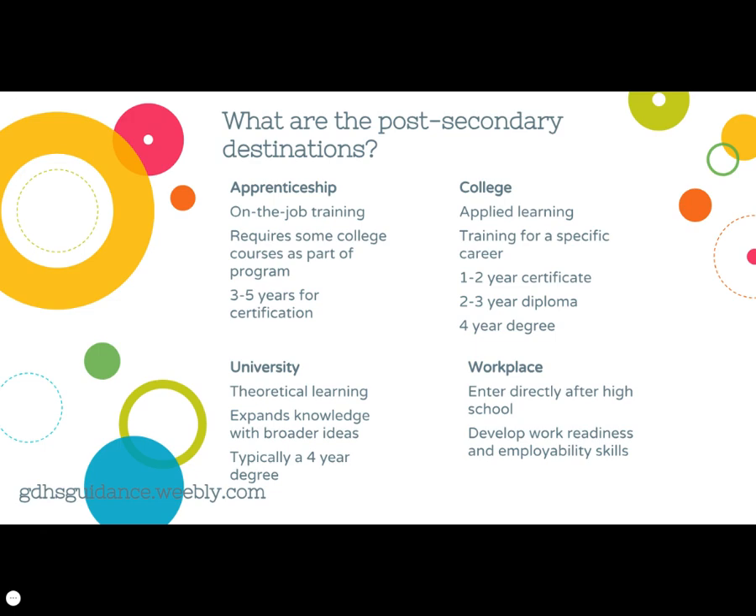Colleges offer one to two-year certificates, two to three-year diplomas, and also four-year bachelor degrees. Bachelor degrees at college typically have similar entrance requirements as university programs, so if you're interested in a bachelor degree at college, check that your grade 11 and 12 courses meet those requirements. University is typically a four-year degree that focuses on more theoretical learning and expands the student's knowledge with broader ideas. The workplace pathway can be entered directly after high school and helps students develop their work readiness and employability skills.